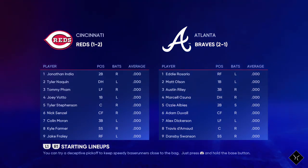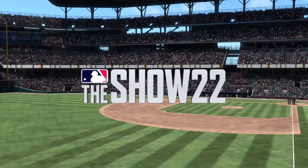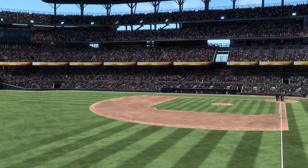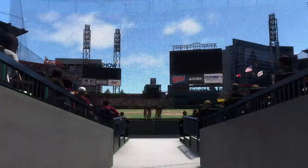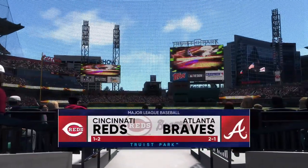Just another bad day in Atlanta. About 13 miles from downtown Atlanta, welcome to Truist Park. We've got a perfect day for baseball. It's the Cincinnati Reds going up against the Atlanta Braves.